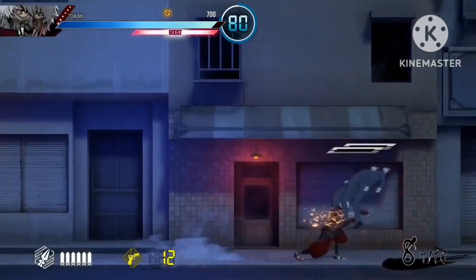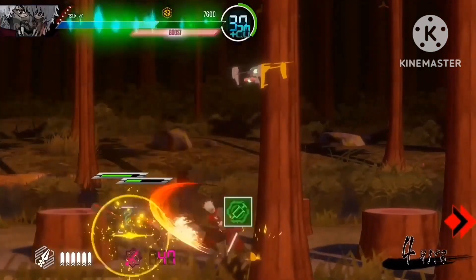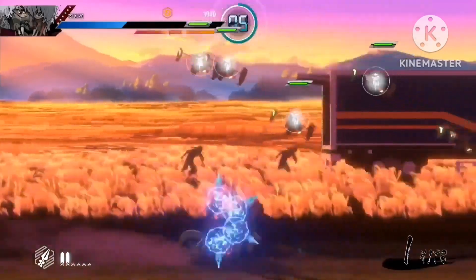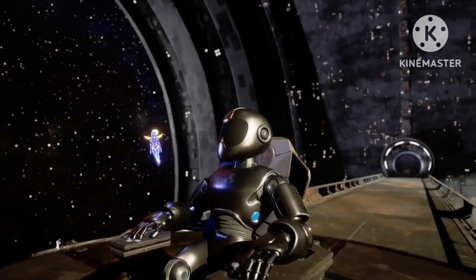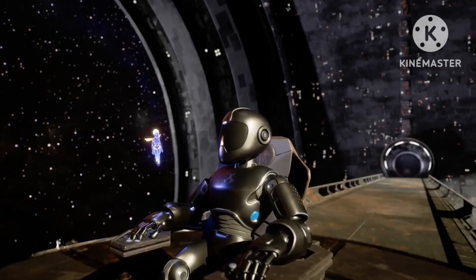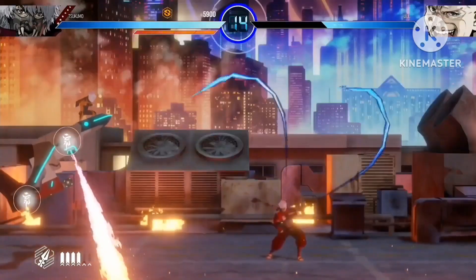You play as a shadow named Tsukumo as you shoot and slash your way through hordes of henchmen and deadly ninjas. It's a 2D side-scroller with a bit of a Rolling Thunder vibe. Man, Rolling Thunder is a classic. This game's going to be interesting — it's full of power-ups, insane ninja moves, and epic boss battles.